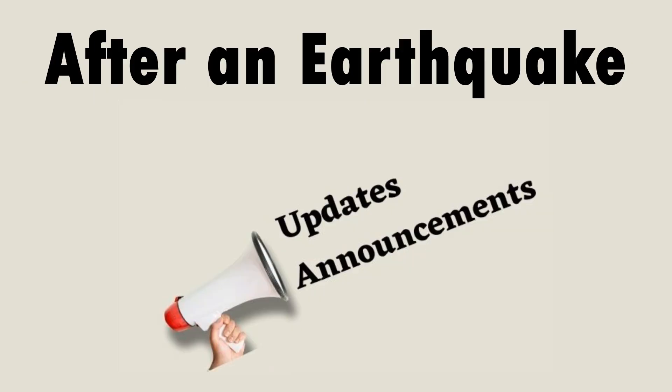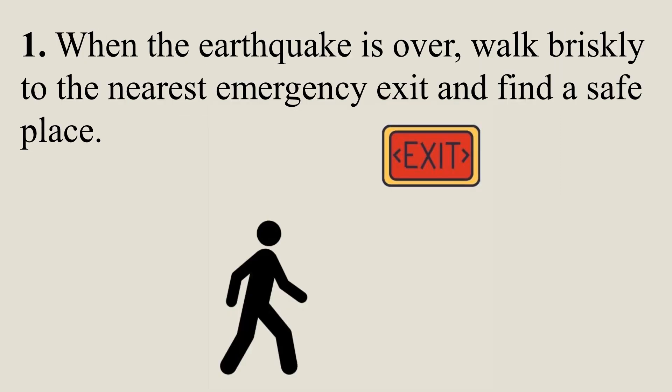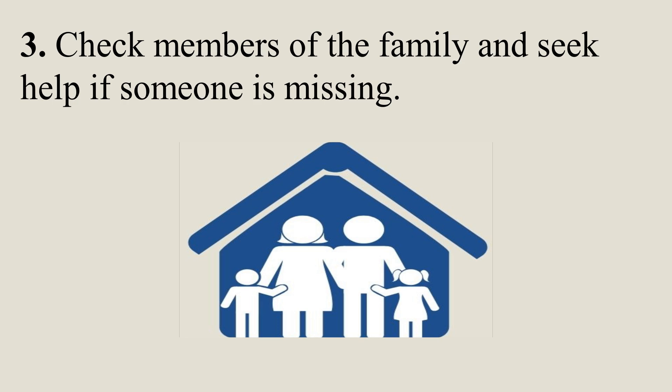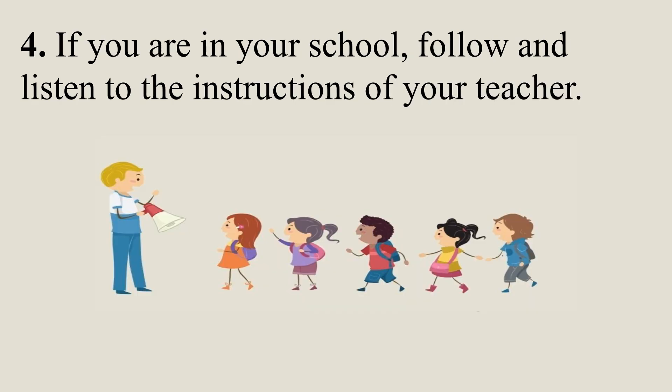After an earthquake: When the earthquake is over, walk briskly to the nearest emergency exit and find a safe place. Be aware of aftershocks — an aftershock is a smaller earthquake that follows a larger earthquake. Check on members of the family and seek help if someone is missing. If you are in school, follow and listen to the instructions of your teacher.